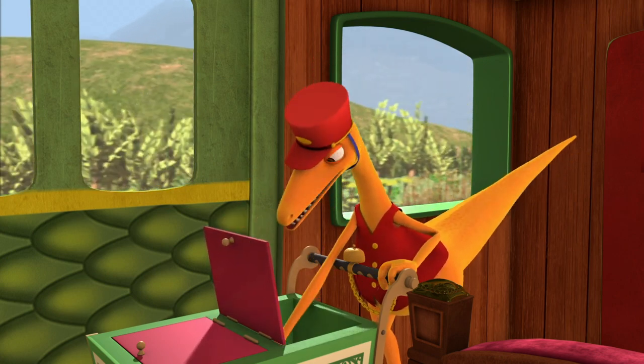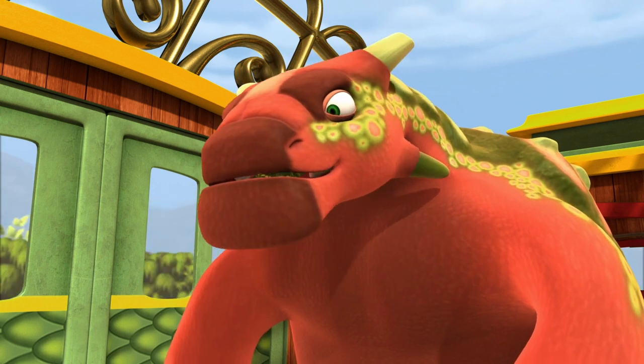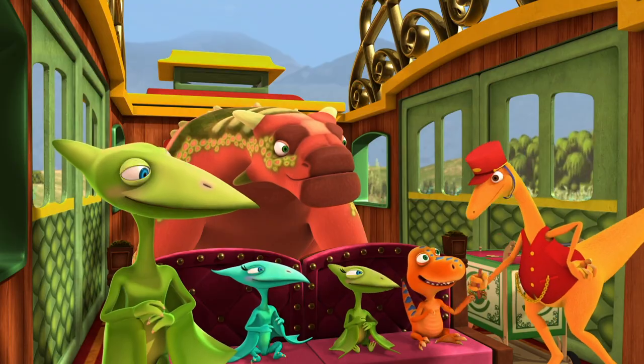One of everything green, coming up! I could eat these all day. Thanks.